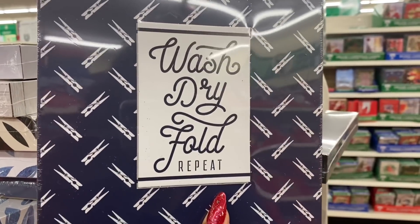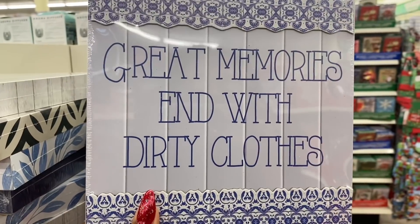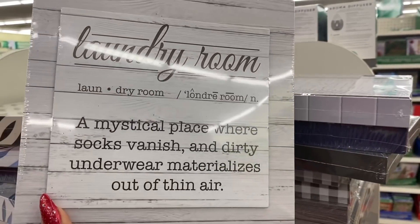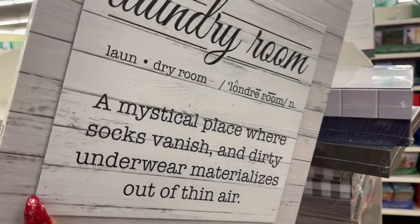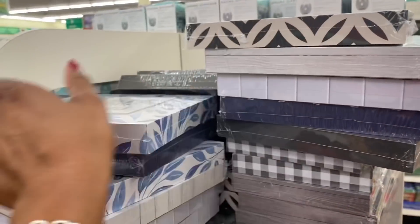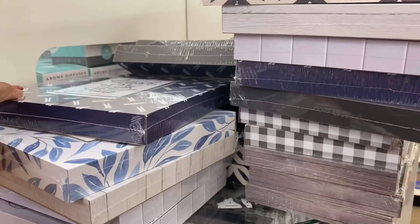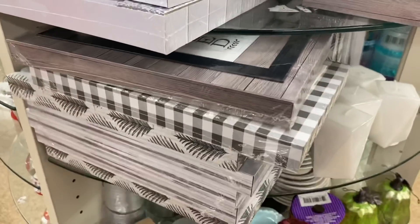They also have some new decor pieces. There's a laundry sign that says 'wash dry fold repeat' with clothespins, and another that says 'great memories.' There's also one that says 'laundry room — a mystical place where socks vanish and dirty underwear materialize out of thin air,' and one that says 'laundry room — for same day service, do it yourself.' Another says 'wash your hands.'